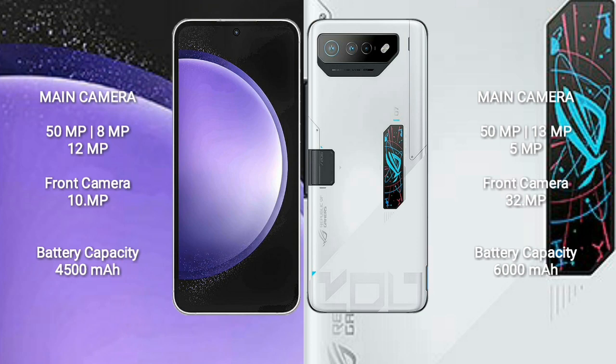Samsung Galaxy S23 FE features a triple camera setup: 50MP plus 8MP plus 12MP, and a 10MP front camera. Asus ROG Phone 7 Ultimate features a triple camera setup: 50MP plus 13MP plus 5MP, and a 32MP front camera. Samsung Galaxy S23 FE has a 4,500mAh battery with 25W fast charging. Asus ROG Phone 7 Ultimate has a 6,000mAh battery with 65W fast charging.